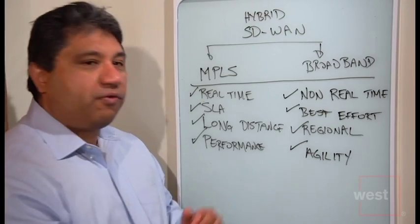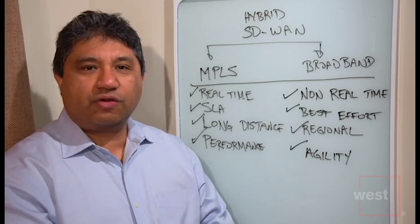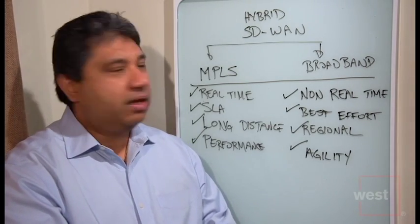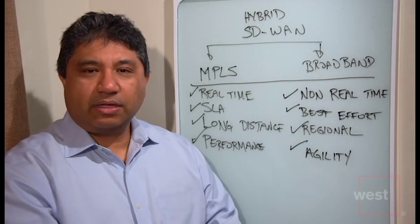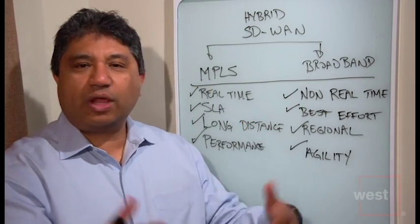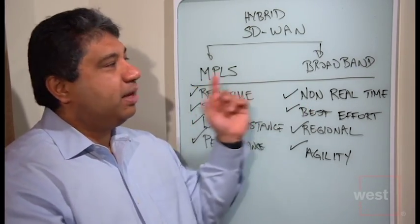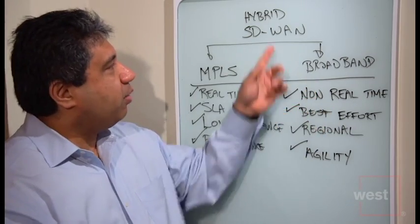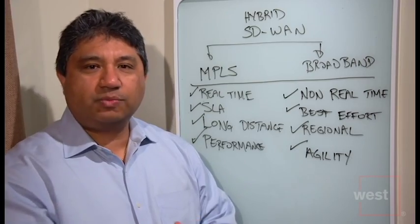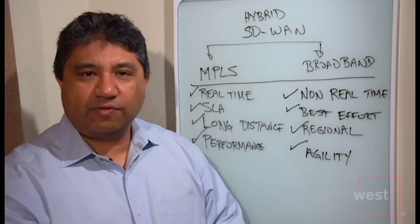And when agility outweighs performance — with broadband you can scale services up and scale them down. Things like Ethernet services are very popular that way, and broadband is superior there. So between MPLS and broadband, there's no real right answer. It's really the combination of the two that's going to allow you to deploy a hybrid SD-WAN and go with a network architecture that's built for today but can also carry you into the future.